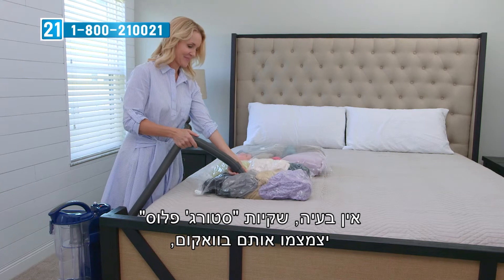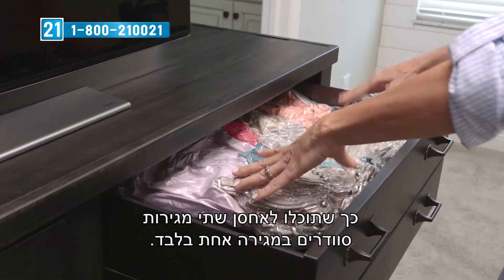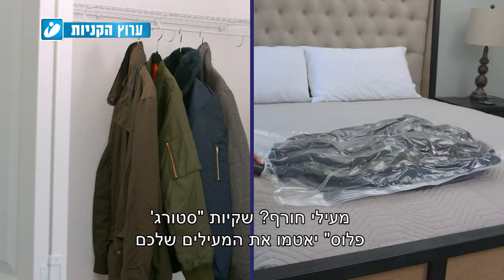Too many bulky sweaters in your drawer? No problem. The Storage Plus vacuums them down for compact, easy storage so you can store two drawers of sweaters into just one drawer. Look at the space saved just by using the Storage Plus bags.